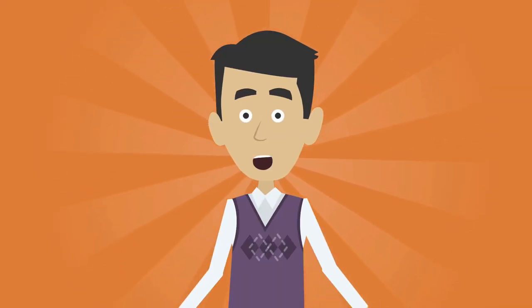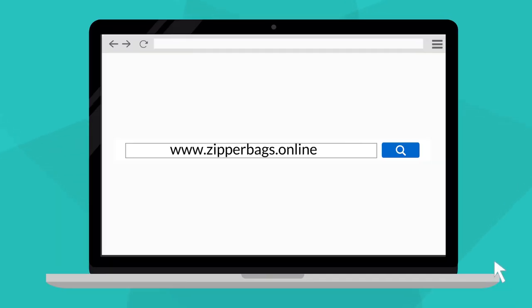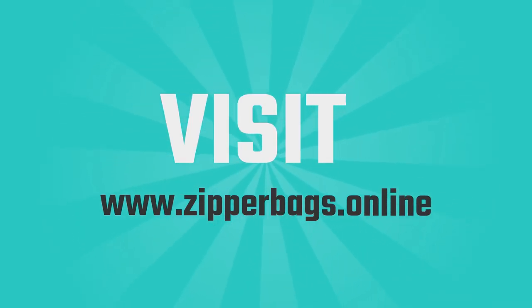You will not regret it. This bag will be your most successful purchase. Go to our site and you will be impressed by our new collection. www.zipperbags.online